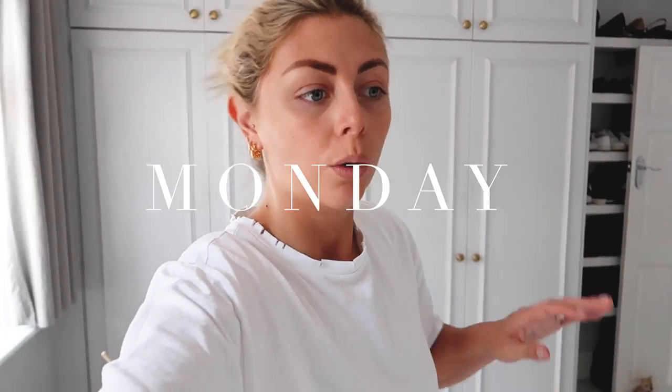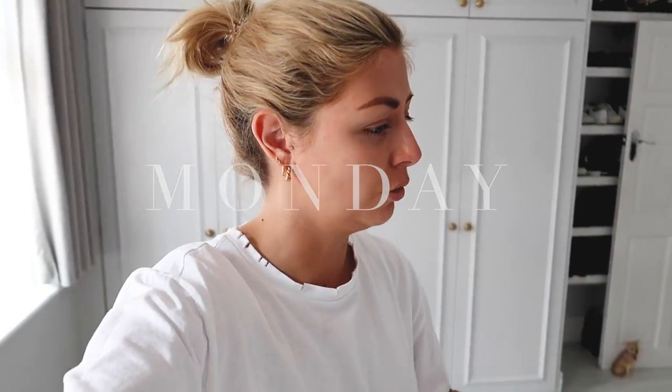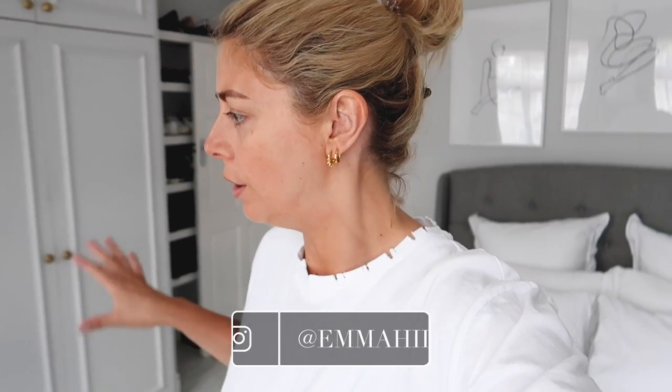Hello everyone, welcome back to another week. It's Monday and I'm starting off this week with a little mini wardrobe reorganisation session. I just found last week that dressing for the summer heat, my wardrobe layout wasn't particularly working very well for me, so I'm just going to have a little bit of a rejig today.